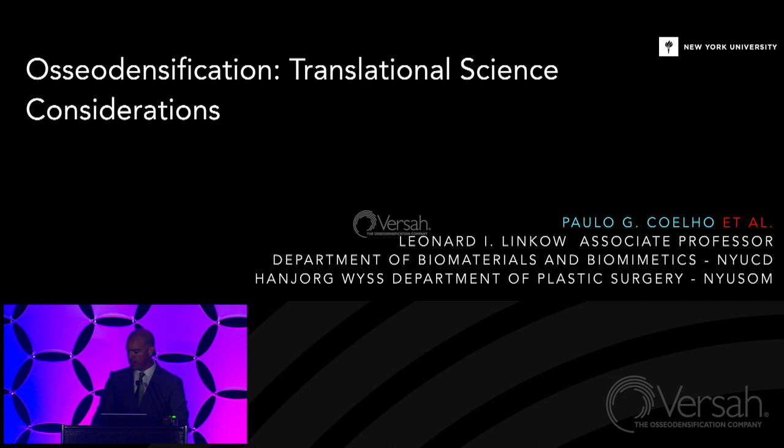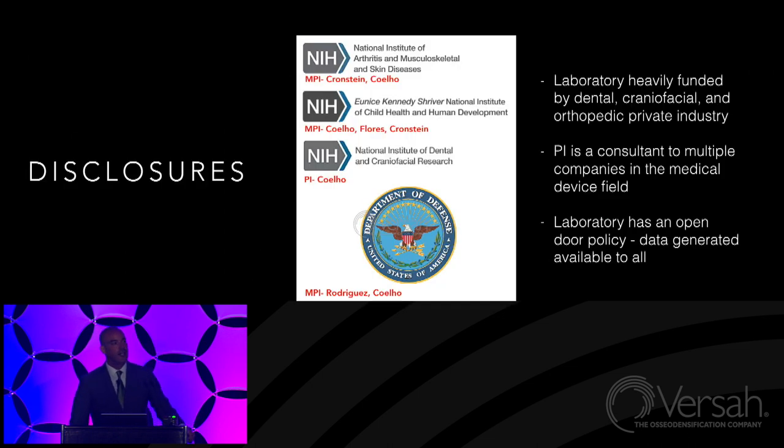I'd like to acknowledge that I don't work alone. I have probably the largest group in surgical device research, ranging from dentistry all the way to neurosurgery and orthopedics, plastic surgery. I work at Biomaterials and Biomimetics, primarily an engineering department within the medical center at NYU, and also at the Department of Plastic Surgery. Our group has the distinction of being funded by three of the most competitive institutes at the National Institutes of Health: NIAMS, NICHD, and NIDCR. We also have extensive craniofacial and long bone reconstructive work through 3D printing and medical devices with the Department of Defense.